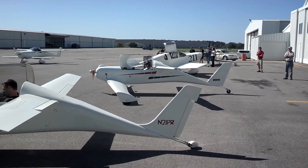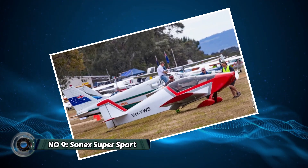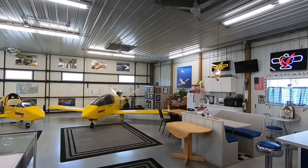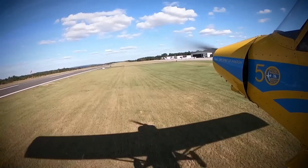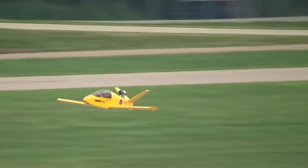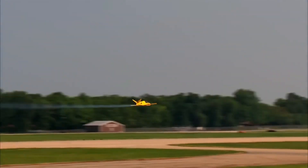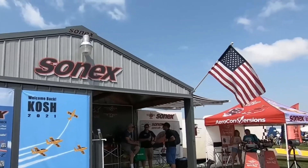Number 9: the Sonex Super Sport. The Sonex Super Sport isn't just a fast kit plane — it's a culmination of meticulous design and aerodynamic principles. Kit plane builders often prioritize performance and efficiency, and the Super Sport exemplifies this perfectly. Its sleek, low-wing design minimizes drag, allowing for cruising speeds that rival many commercially manufactured aircraft.